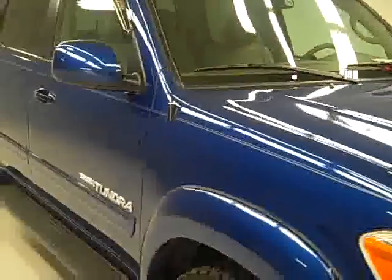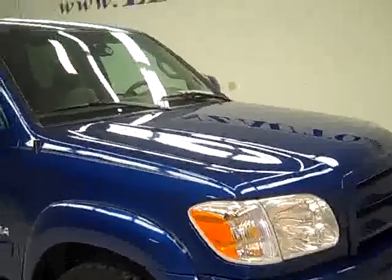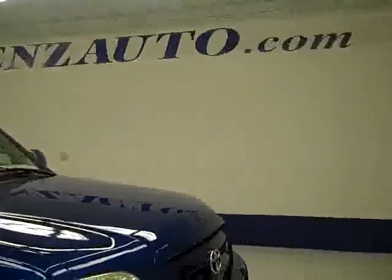To see more pictures of this truck along with the complete description, or to take a look at one of our more than 400 trucks and SUVs, visit lensauto.com.